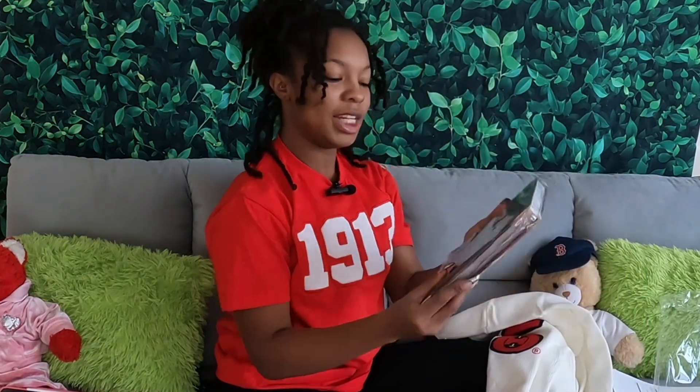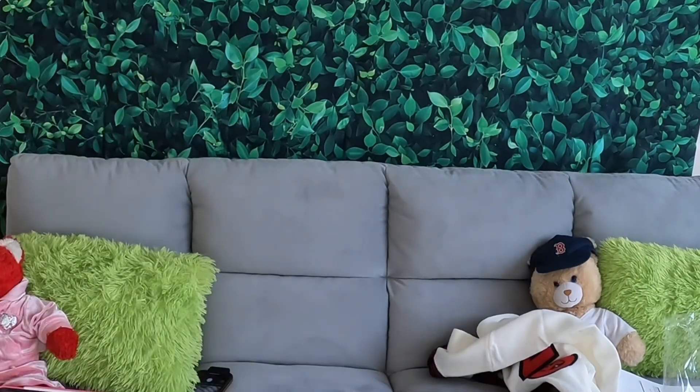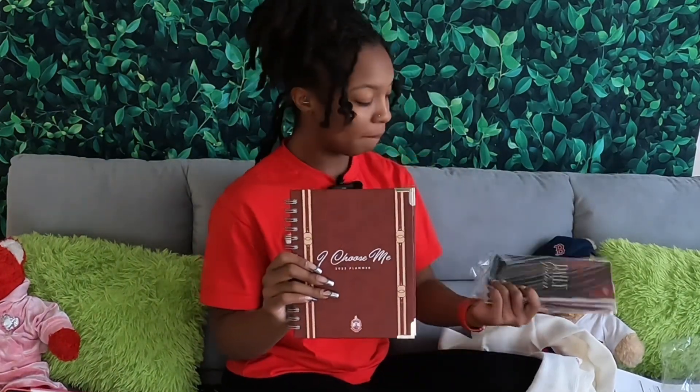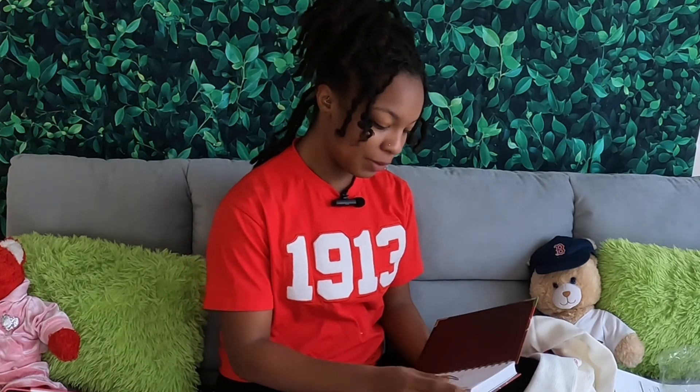Like I told y'all — a planner! It's the Daily Greatness planner. I have another one from last year, 2022, that says 'I Choose Me.' The new one says 'Daily Greatness.' Y'all, this is gonna be a great year. It's a beautiful planner and it says 'This planner belongs to a woman destined for greatness' — and then your name goes there.